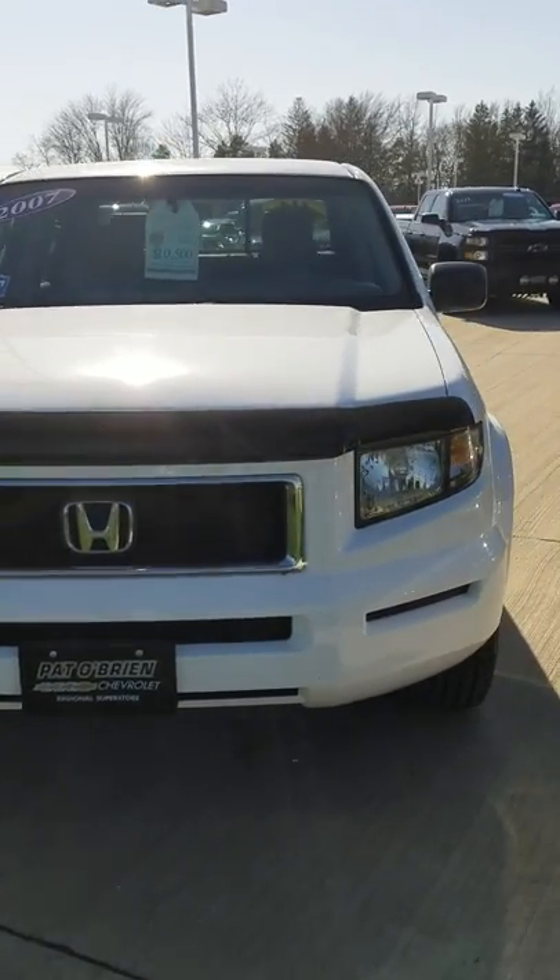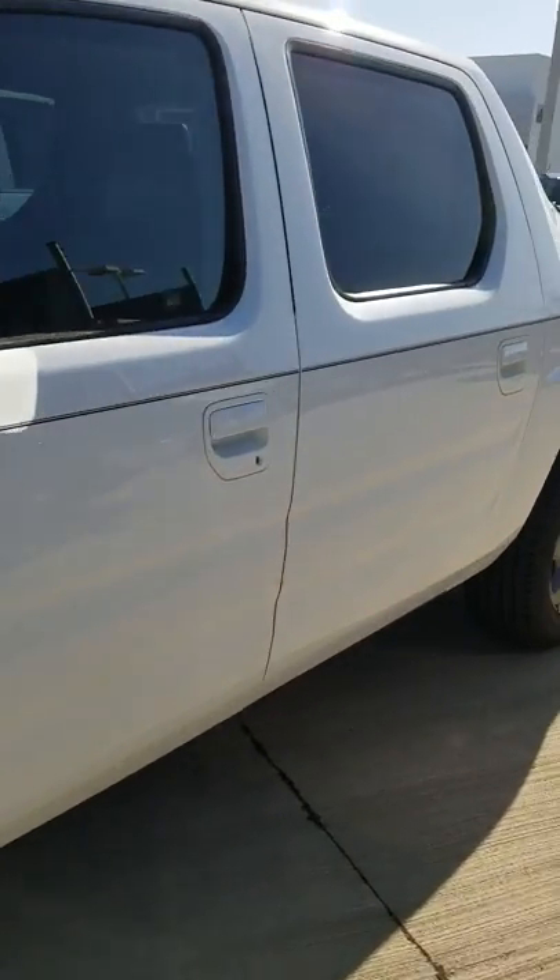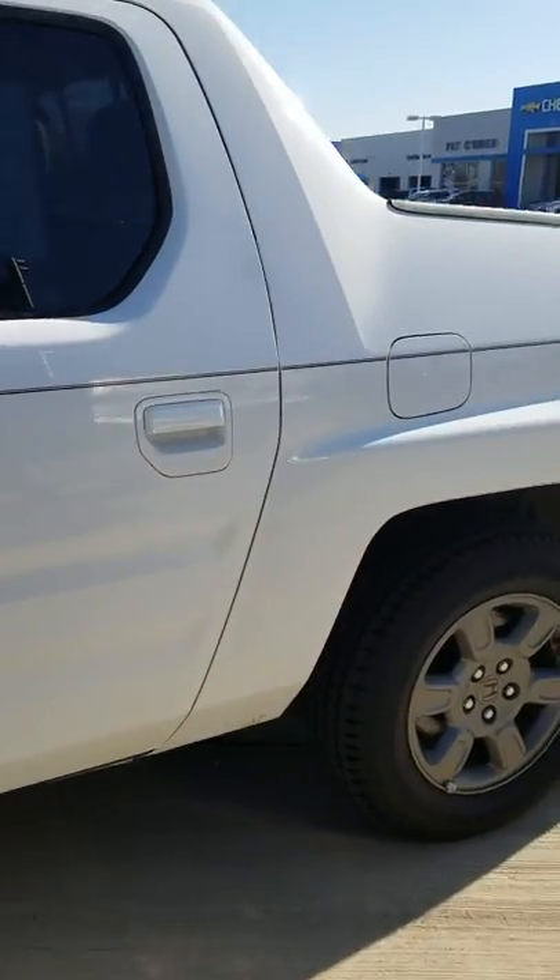Hi, good afternoon. My name is Erin with Pat O'Brien Chevy and Medina. I just want to thank you for your interest in our 2007 Honda Ridgeline.